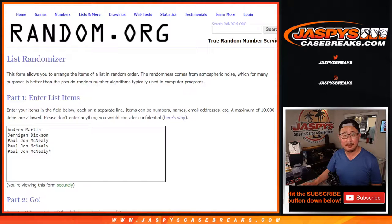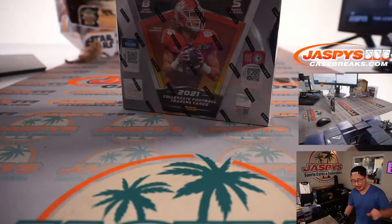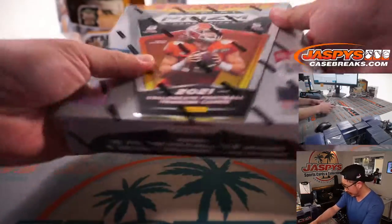Andrew, Jernigan, PJ. So now we're going to open the box first and then we'll randomize your names, randomize pack numbers, assign you a pack, and then we'll go from there and we'll see what you get.